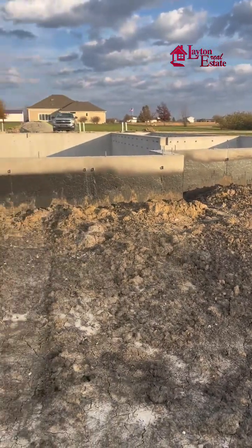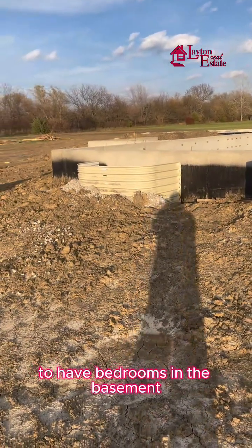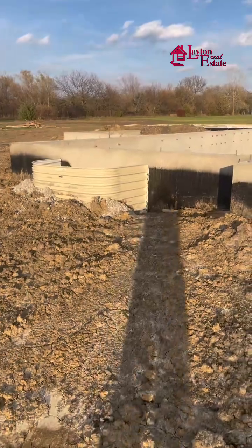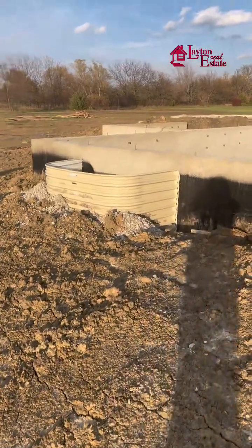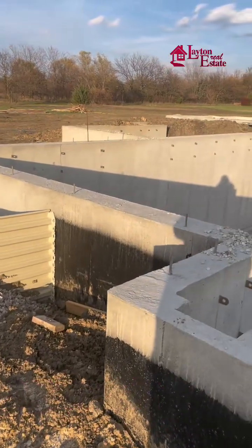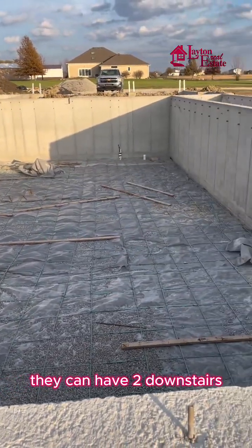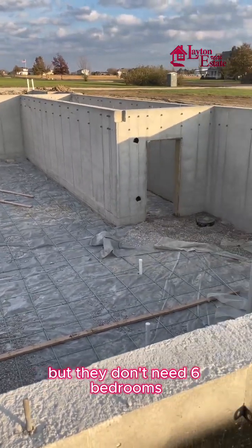We're going to need to have bedrooms in the basement. We're going to have four bedrooms on the main level and one downstairs — I think it would have two downstairs, but they don't need six bedrooms.